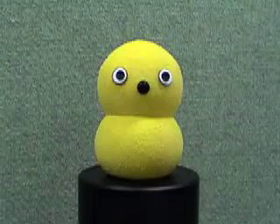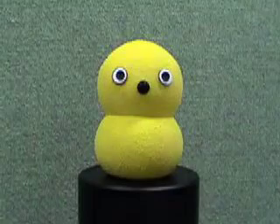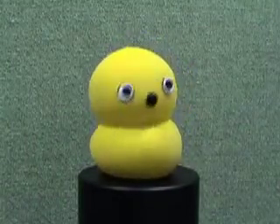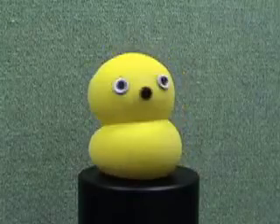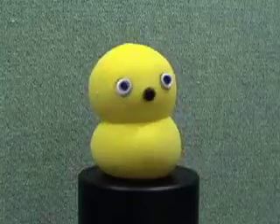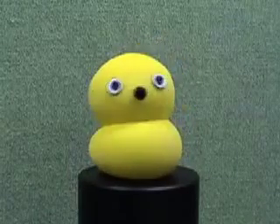And now for a robot that really knows how to move. KeepOn was built by a team of Japanese and American researchers. Here's New Scientist technology reporter Celeste Beaver to tell us more. KeepOn is a robot that has been programmed to find the beat in a piece of music and then dance in time to it.